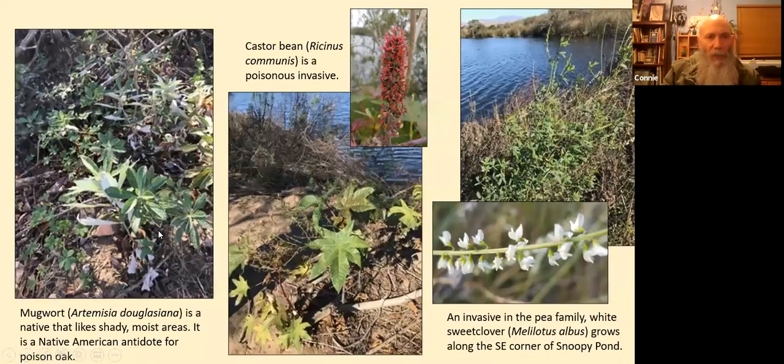In the shady areas on the south side of the Snoopy Pond, under willows and cottonwoods, mugwort grows. It likes moist or shady areas and can grow near poison oak typically, though I didn't see too much poison oak in that area. The poison oak I saw was mainly on the north side of the pond. Mugwort is native, and Native Americans used it as an antidote for poison oak.